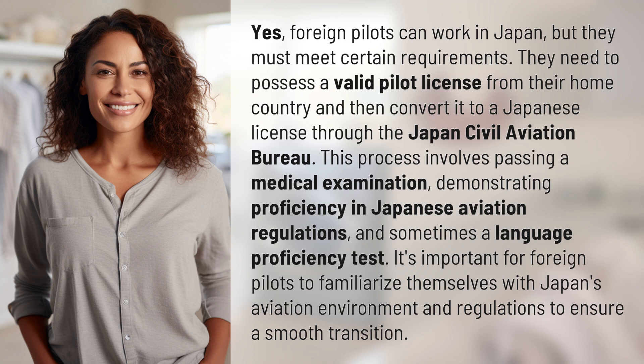This process also involves demonstrating proficiency in Japanese aviation regulations, and sometimes a language proficiency test. It's important for foreign pilots to familiarize themselves with Japan's aviation environment and regulations to ensure a smooth transition.